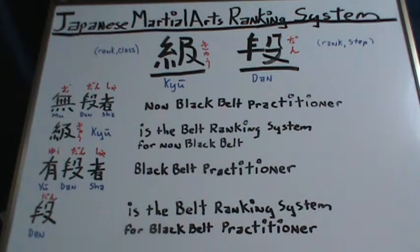Ho-Oriyu presents a video tutorial on the Japanese martial arts ranking system. This is going to be an overview of the Japanese martial arts ranking system devised by Dr. Kano. First, we will look at the meaning of the two different kanjis that make up the Japanese martial arts system.